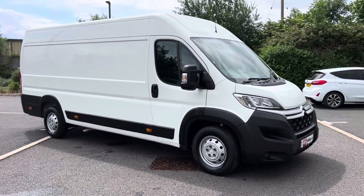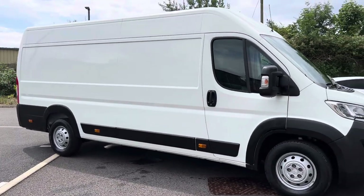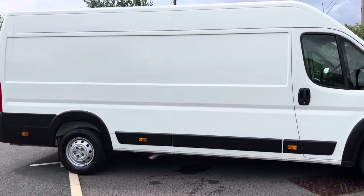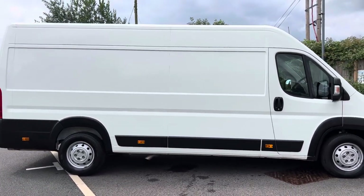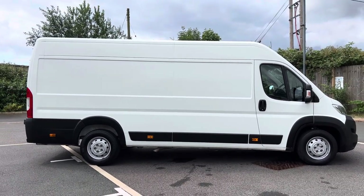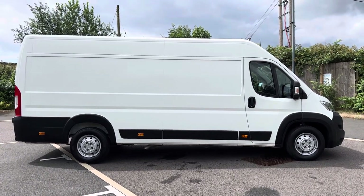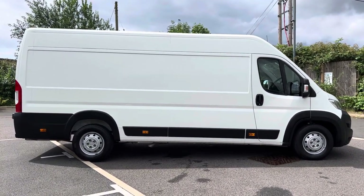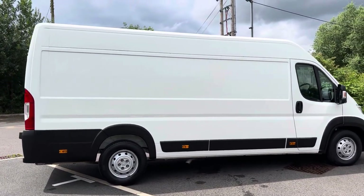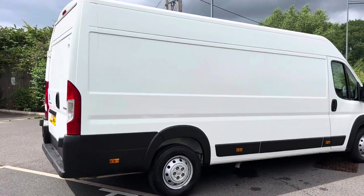This one is a 2020 on a 70 plate and it does still have a little bit of manufacturer's warranty left on it for your peace of mind. Although we do obviously warrant the vans ourselves, so speak to us if you are after any kind of extended warranty. The purpose of these videos is to give you a warts and all video walk around of the van so you get an idea of exactly what it is that you're buying. The vast majority of our customers buy having watched these videos, leave a deposit and come and collect or get a quote for delivery.